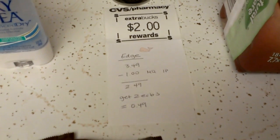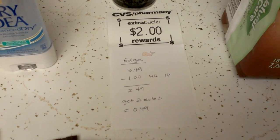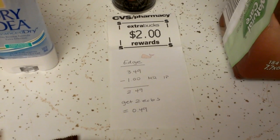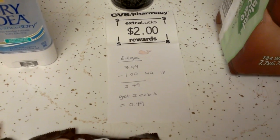The Edge Shave Gel is at regular price, so if you have the 20% off coupon your out-of-pocket would be a lot less. It's $3.49, and I had a $1 manufacturer printable that I was able to print this past week. So the total is $2.49, and you get back $2 ECBs, so it's a $0.49 cost.